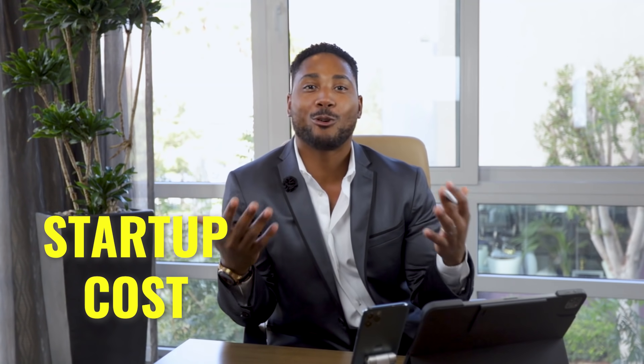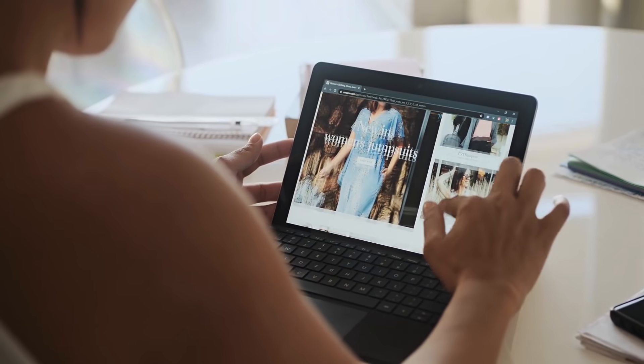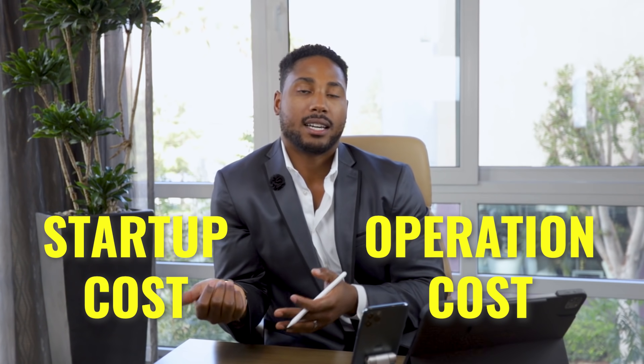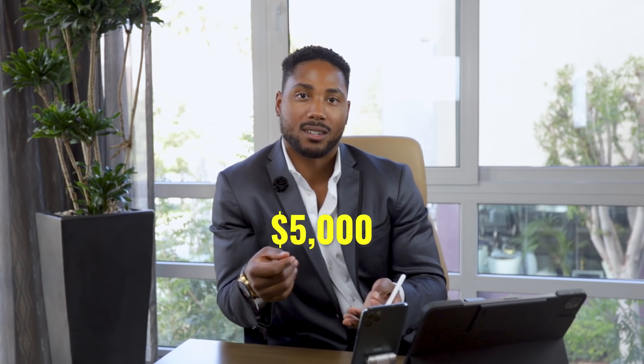Number one: startup and organizational costs. As a new business owner, chances are you're going to have startup costs and organizational costs. These could be in the form of marketing, advertising, establishing your website, or spending money on training and coaching before you decided to establish your business. Anytime you have costs before you're considered operational, they're considered startup costs and organizational costs. As a business owner, you're able to take $5,000 in your first year as startup or organizational costs.